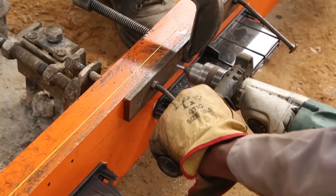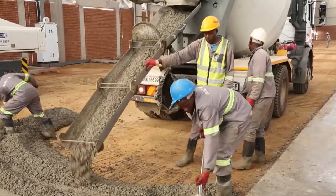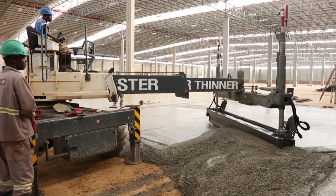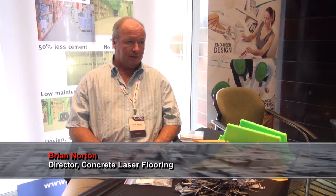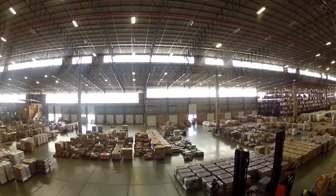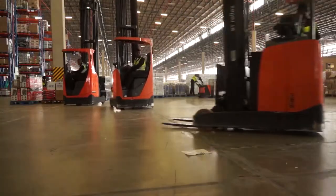We are talking about and promoting a prime composite concrete system which we've just introduced into South Africa. It's an overseas product, it's a non-shrinkage product, and it's promoting jointless flooring. We can do big panels of concrete — up to five or six thousand square meters — without any joints, and obviously this is very advantageous to logistics companies where without joints you don't have any damage to joints and you don't have any damage to forklift wheels.